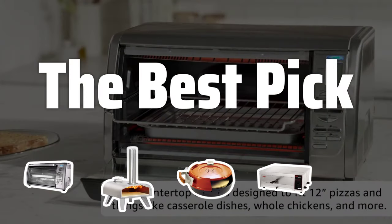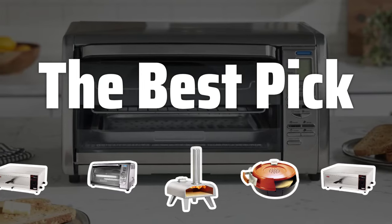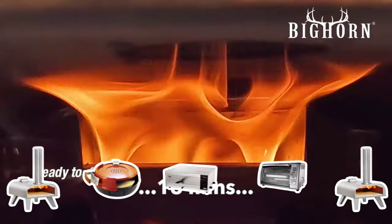Welcome to the Best Pick. Are you tired of waiting for your pizza to be delivered? Consider buying a pizza oven to make fantastic pizzas at home without any fuss. In this video, we'll review the best pizza ovens to help you find the perfect model for your preferences.